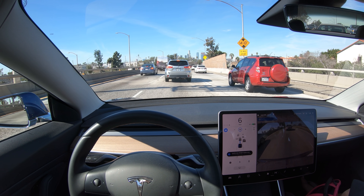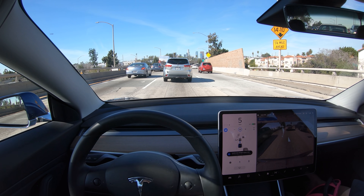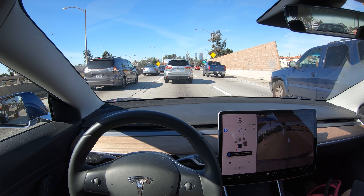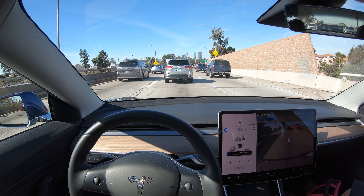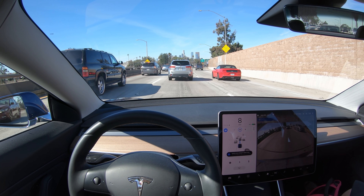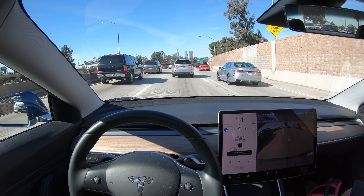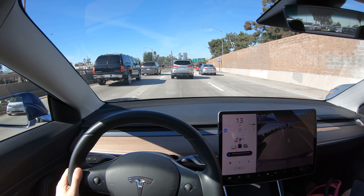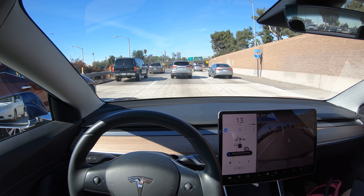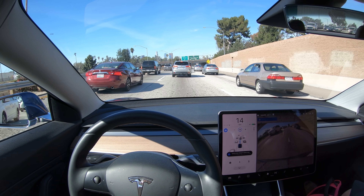Hey, it's Scott Kubo. I wanted to show you something unusual that happened the other day. Here I am driving on autopilot, and if you look at the center screen of the Tesla Model 3, you can see that autopilot is on, and navigate on autopilot is on, as indicated by the blue line going down the center of the lane. The vehicle is tracking cars around it, and the highlighted vehicles indicate cars that it's tracking the speed of. You can see that it wants to change lanes, so all this is acting as normal.